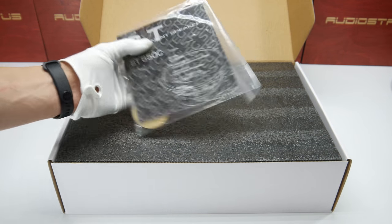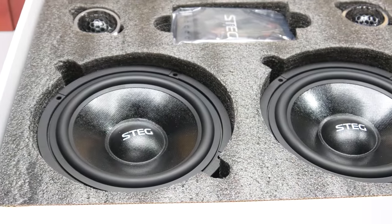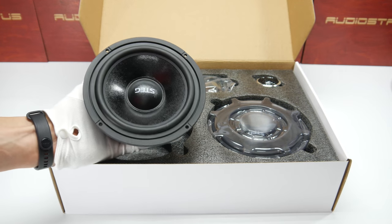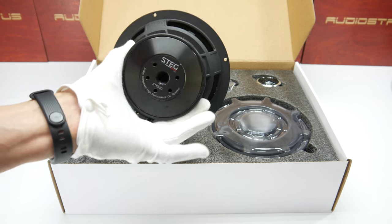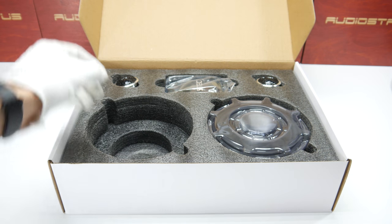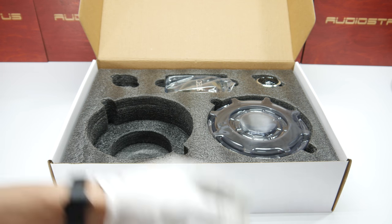We have the manual, and this is a two-way system. In the two-way system we have a 6.5-inch mid-range woofer by Stag from Italy. The set also comes with tweeters and crossovers.